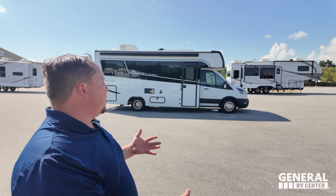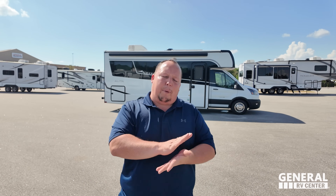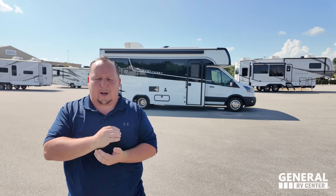Welcome back to another video! I am super excited — not quite a world debut because we did show this during RV Open House, but it is our very first time seeing this unit and reviewing it. For a B-plus motorhome, I am in love with what I'm seeing. Hey Will, how's it going? It's going good, guys. I've always really liked the East to West product.